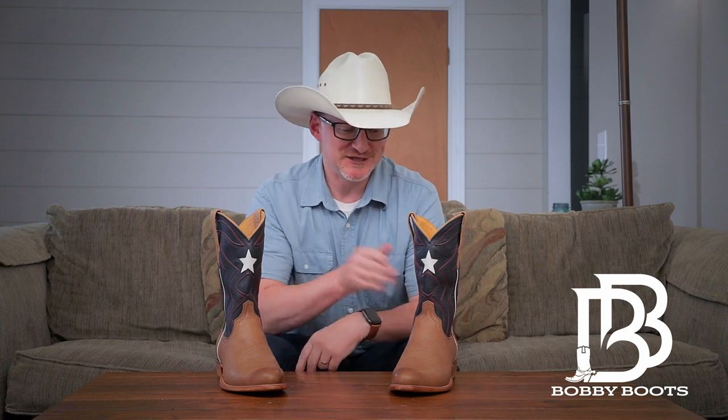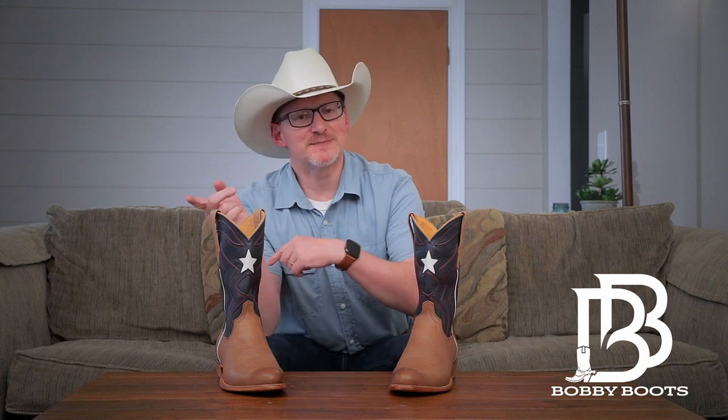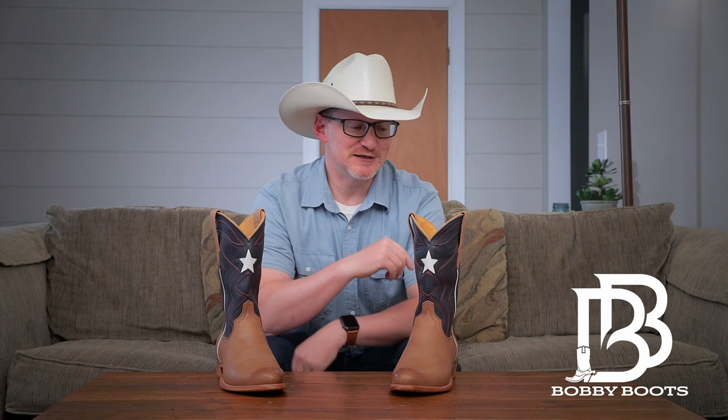America, baby! I hope you can see that. I think Tecovas absolutely nailed it with these boots — every little detail, from the cording design to the colors, just nailed it. I'm so glad they released these before the Fourth of July in celebration of this nation's independence. I'm going to wear them proudly for the Fourth. That's actually why I got this video out now — I wanted to get the footage shot so I could wear these boots for Independence Day.